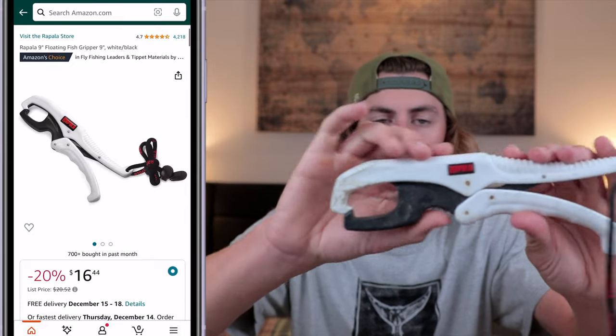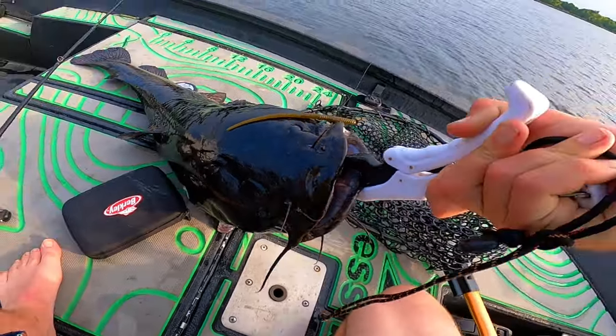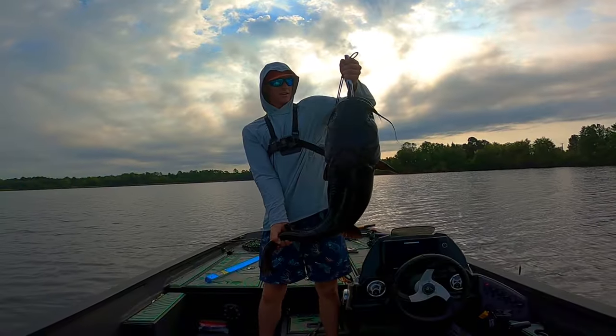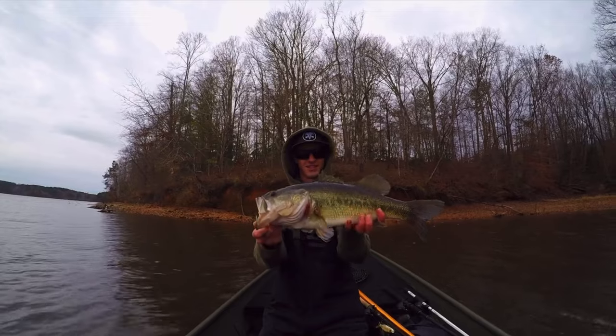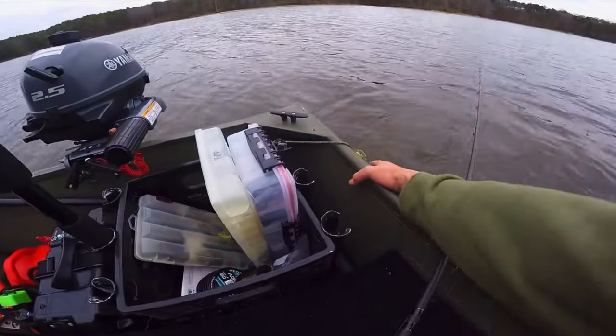Another good thing to have is a good pair of fishing lip grips, because you never know when you might catch something toothy. You can also use them to keep your fish alive — clip them onto your bass, put it back in the water, and tie it off to your boat while you get your scale out and phone ready for a picture. It's just always nice to have a pair of fish grips on hand.